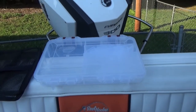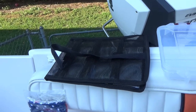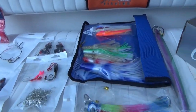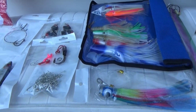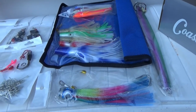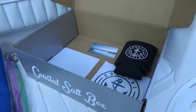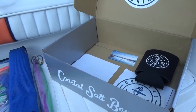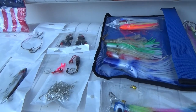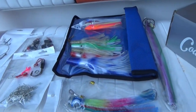You also get a Plano box and a rig bag. Like I said, this is not specific to any type of fishing — as you can see it's a huge assortment of different rigs and stuff. But if you were going to buy all this at a tackle shop, you'd be prepared to spend well more than $25, even $35.